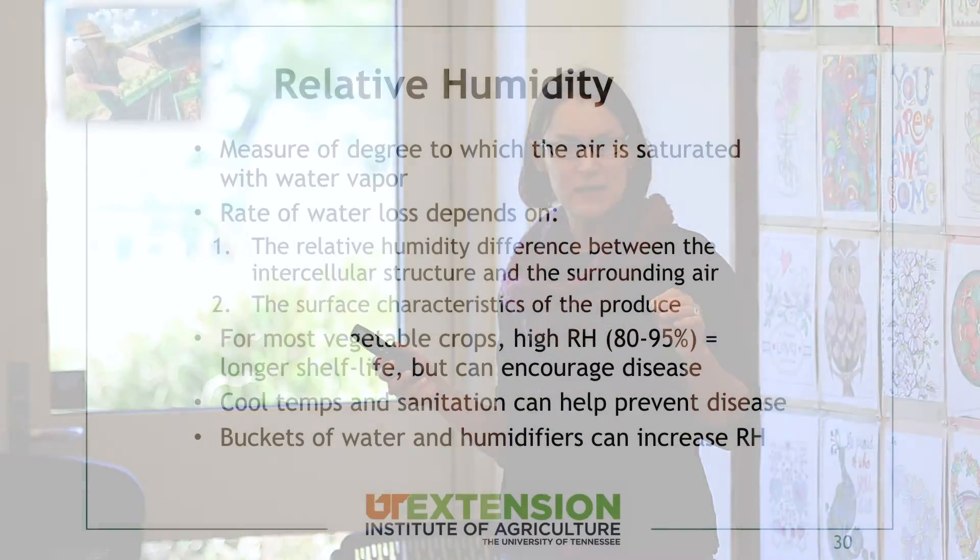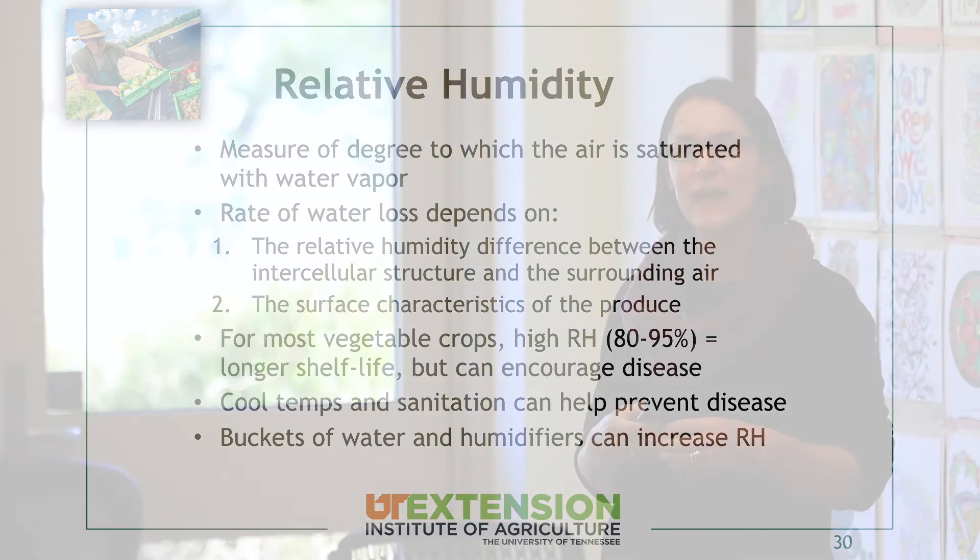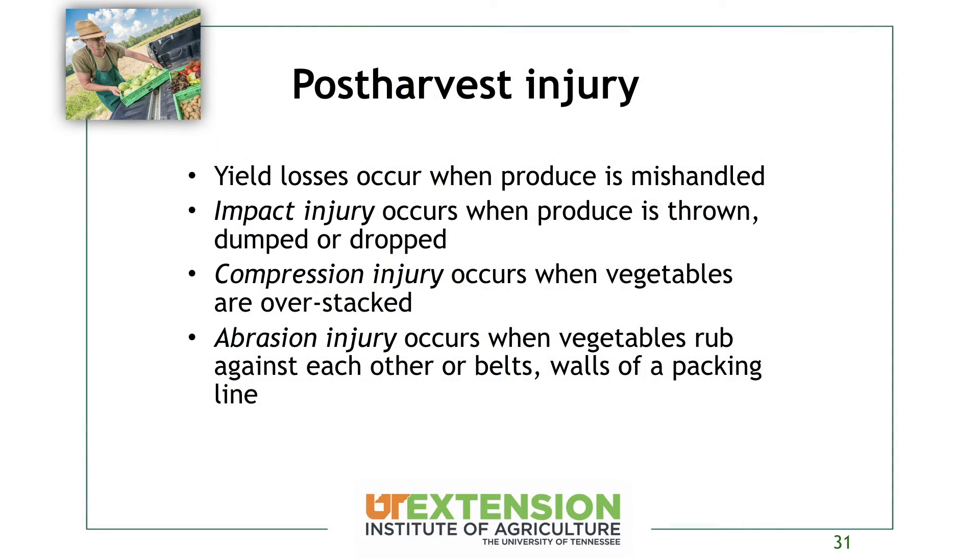The higher you can make the relative humidity wherever you're storing produce, the better the shelf life. However, we have to be careful not to encourage disease — we don't want condensation forming on the fruit and creating a nice environment for disease organisms. A good sanitation program along with cool temperatures can help prevent disease. Keeping temperatures cooler discourages both foodborne illness pathogens as well as plant pathogens, so you'll have less decay and less chance of foodborne illness risk.